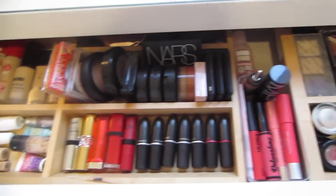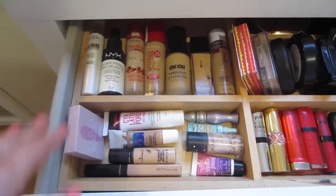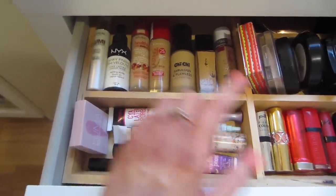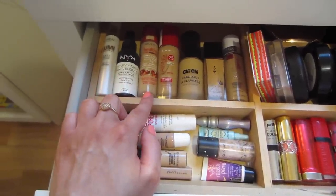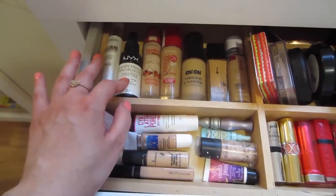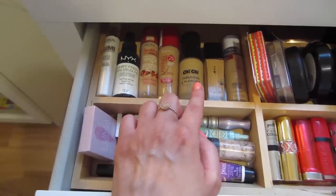Now moving on to my actual makeup collection. Here's a quick overview of the drawer and let's start on the left-hand side. As you can see I've got everything sectioned off in these wooden IKEA drawer dividers. On the top I have my base products — we've got a L'Oréal primer, NYX Dewy Finish setting spray, and then all of my foundations: Bourjois, Rimmel, Chi Chi, and Maybelline.